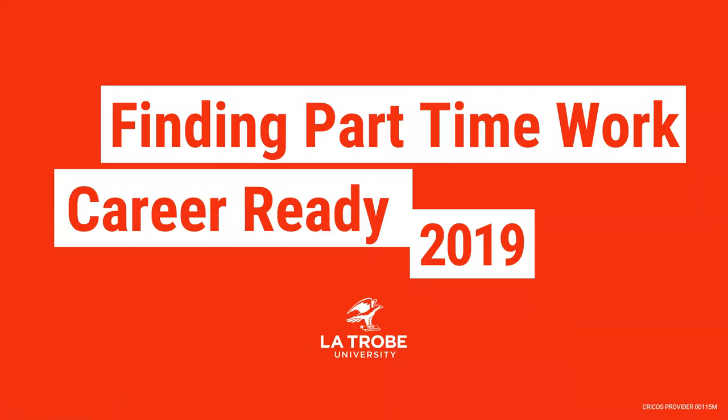Welcome to this Career Ready webinar on finding part-time work. Part-time work offers students far more than simply the financial benefits. This webinar will cover how to find part-time work, some of the strategies you can use, the things to do to prepare, and identify the skills you may be developing along the way.